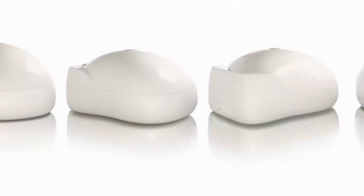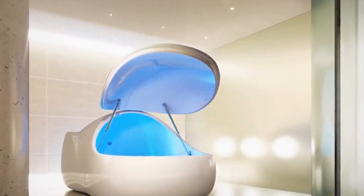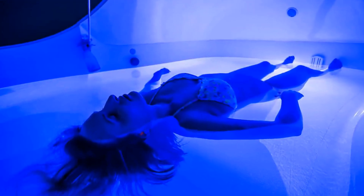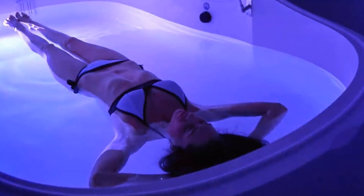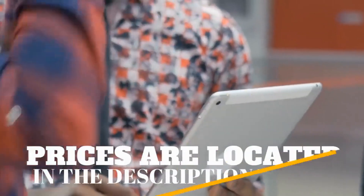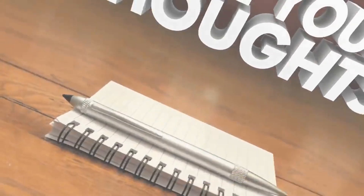The ISO Pod was first launched in 2009, and it was the first of its kind to be called a pod, to have an all-white interior, a wide, easy access entrance, color therapy LED lighting, one micron filtration, and a flow-through heater. The ISO Pod paved the way for a new kind of water-based pod design, and has inspired many different brands and inventions to this day.